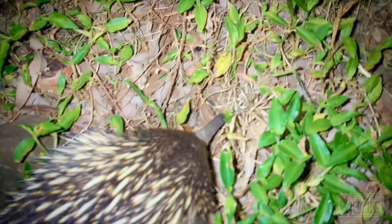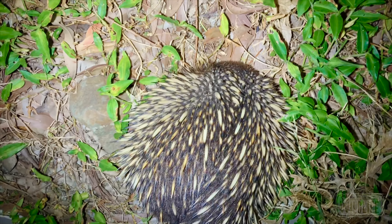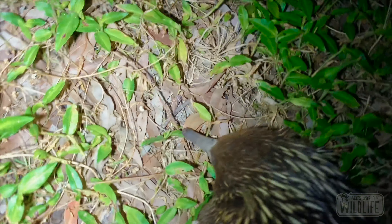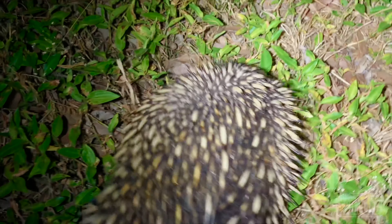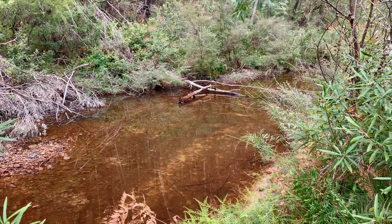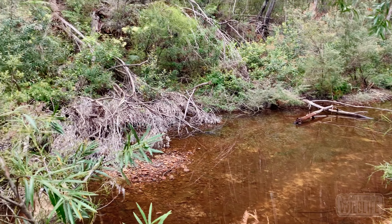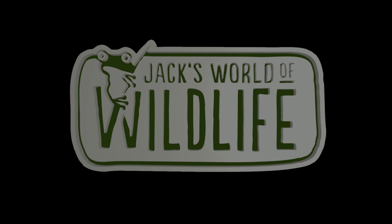Sadly, this echidna was not as big a fan of me as I was of it. My flashlight was quite the shock to the little guy, and as you can see he repeatedly hid his little head from my camera. I didn't want to stress him out too much, so we got the footage we needed and let him on his way. Stay tuned for the next episode of Jack's World of Wildlife — we have a lot of good ones coming!